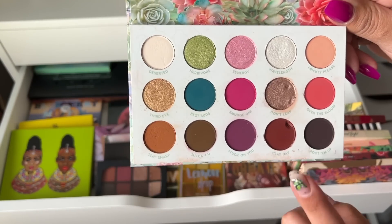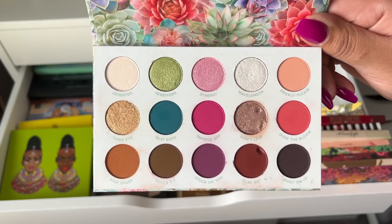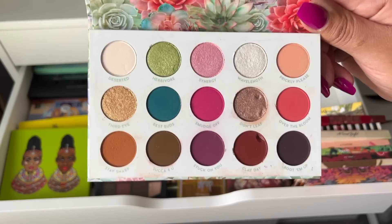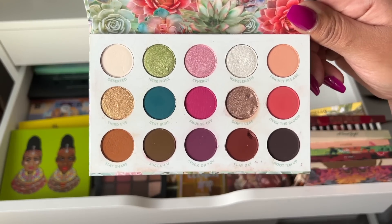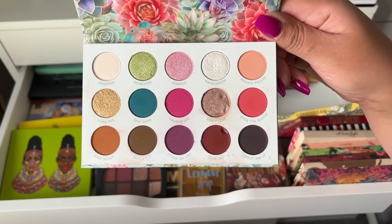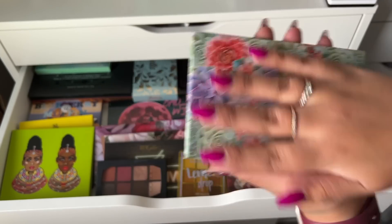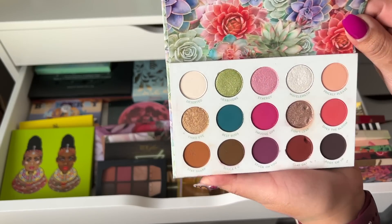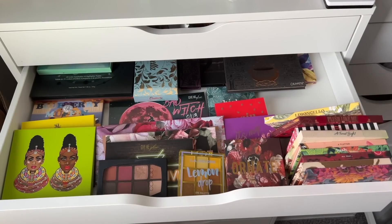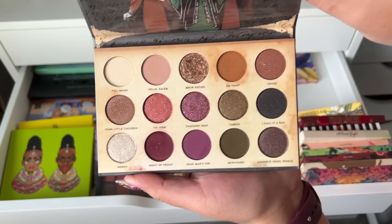I kind of need some deeper colors like this for my freelance work. I have Stone Cold Fox in my freelance kit and I feel like it's missing some burgundy colors. The packaging is so pretty but now looking at the color story it's kind of all over the place, so I'm going to get rid of Garden Variety. Definitely not getting rid of my Hocus Pocus palette though — so pretty and grungy and beautiful.